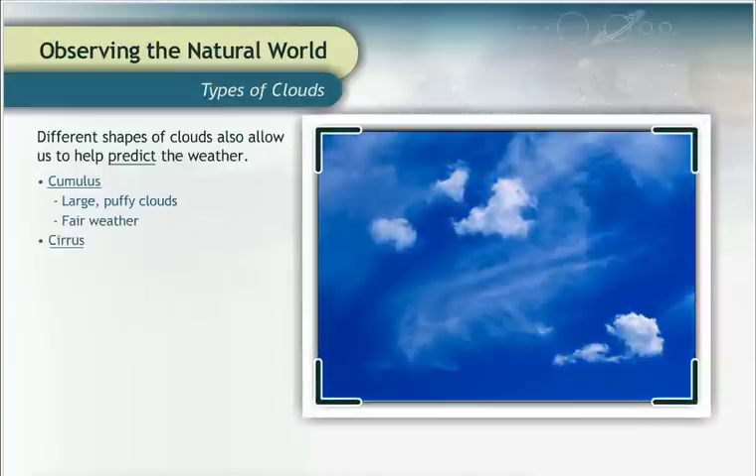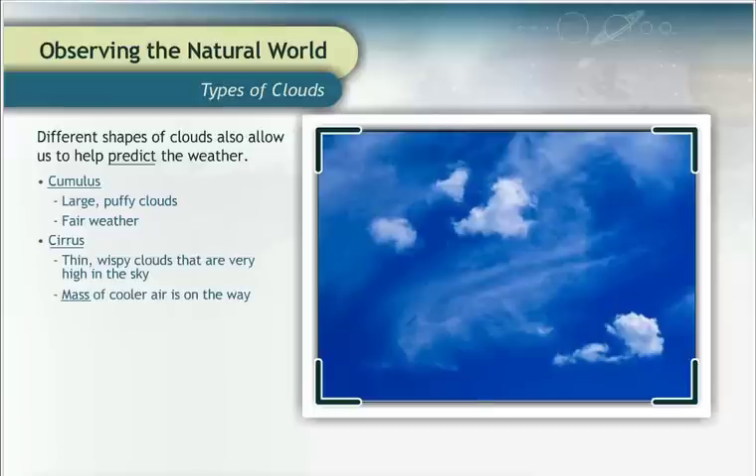Cirrus clouds are the thin, wispy clouds that are very high in the sky. The scientist who first classified these clouds thought they looked like locks of hair, and the name cirrus comes from a word that means a wisp of hair. These wispy clouds are actually made up of tiny ice crystals instead of water droplets, and they indicate that a mass of cooler air is on the way.